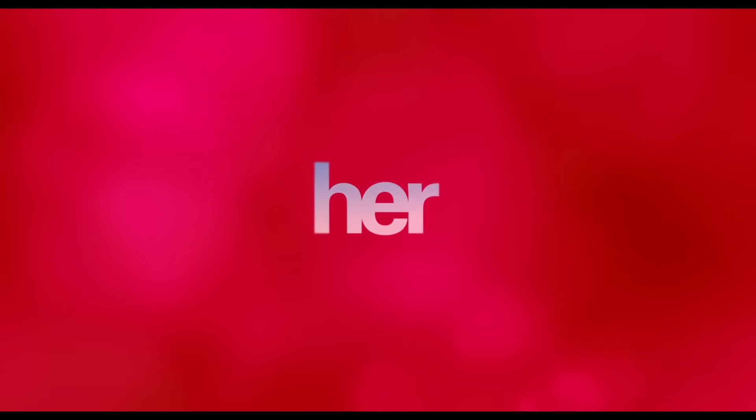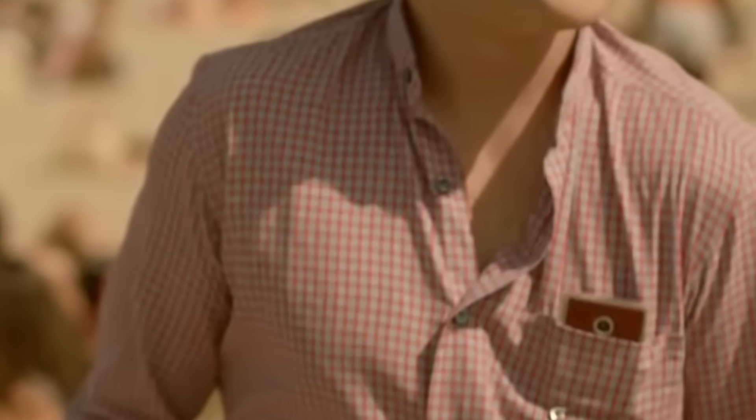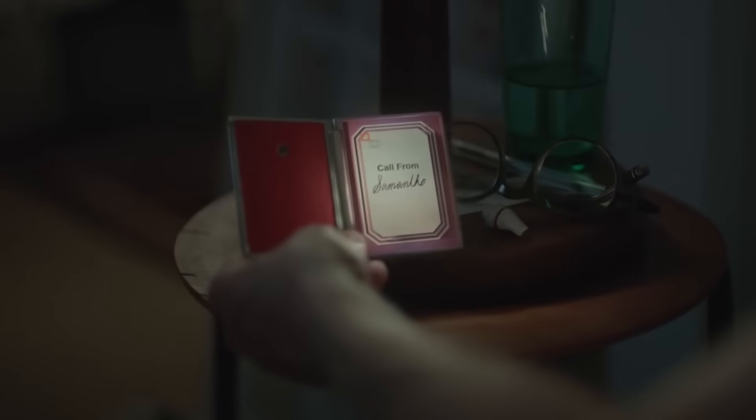If you remember the modern classic Her with Joaquin Phoenix and Scarlett Johansson, the Rabbit R1 might seem like an inevitability. In the movie, the main character Theodore, played by Phoenix, carries a device in his shirt pocket with a camera to capture the world around him, and an in-ear monitor with which he communicates with the AI operating system hosted in the pocketed device, called Samantha, voiced by Johansson. The device looks somewhat like a Surface Duo or a Pixel Fold. This movie came out 10 years ago, almost to the day.